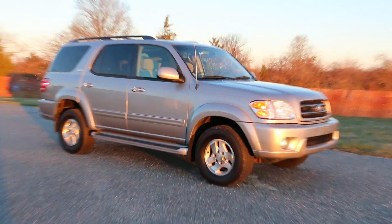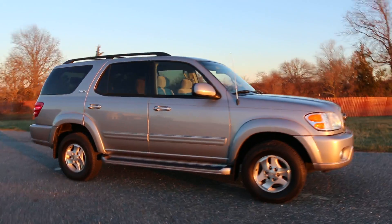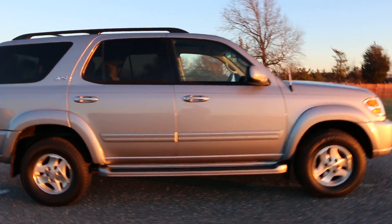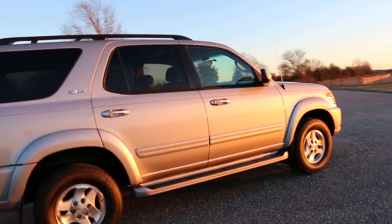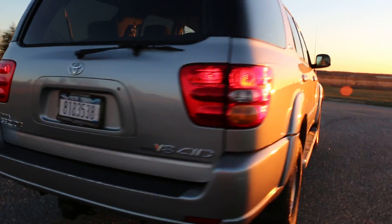Hey, thanks for joining us today. Today we have a Toyota Sequoia SR5, finished in silver with a gray cloth interior. Great running truck, extremely nice condition. Got great tires all the way around, and a Class 3 tow package.